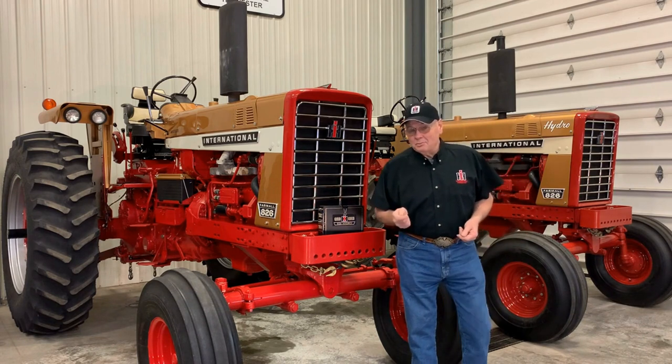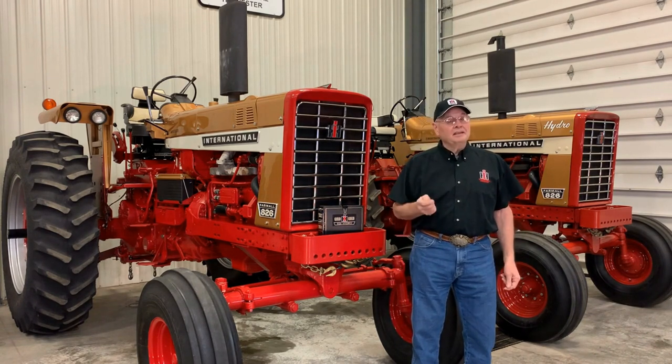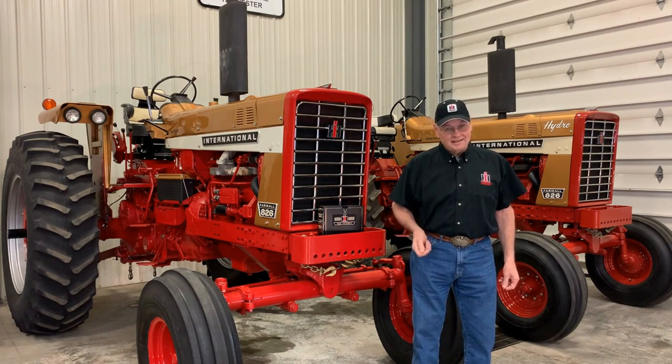I think the guy that came up with the gold tractor idea was very courageous, and I bet he took a lot of heat from his peers trying to sell his idea.